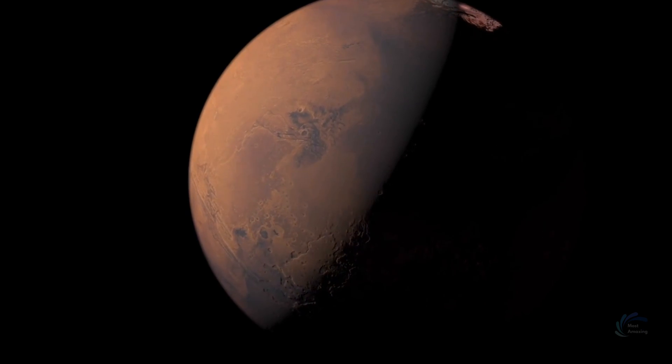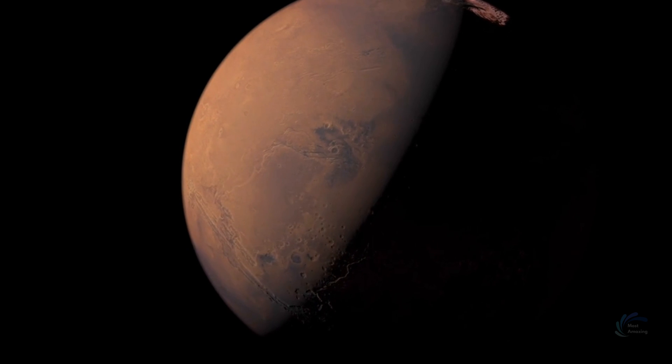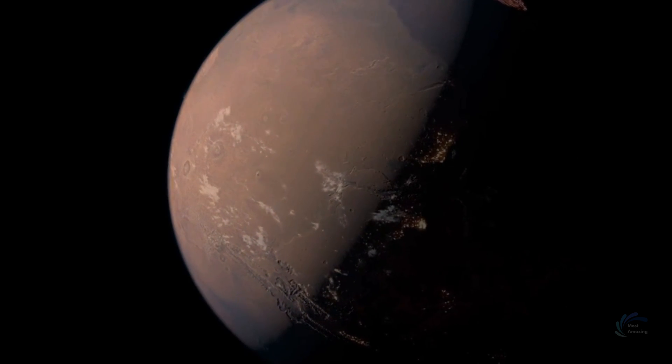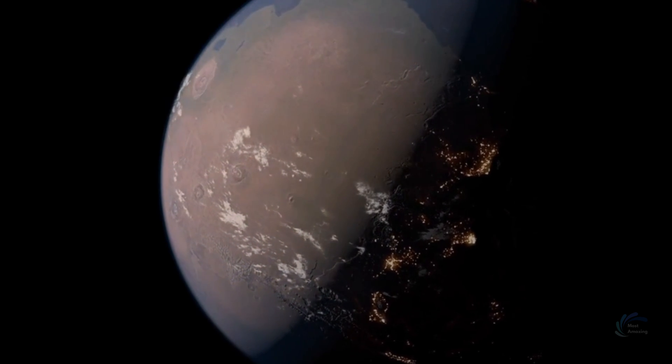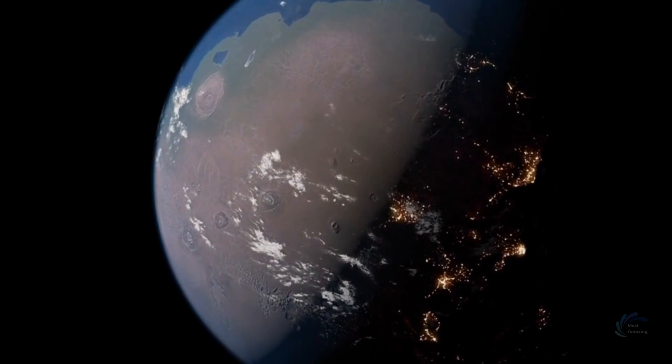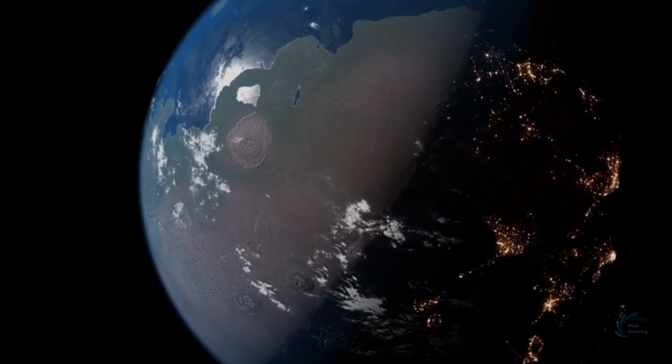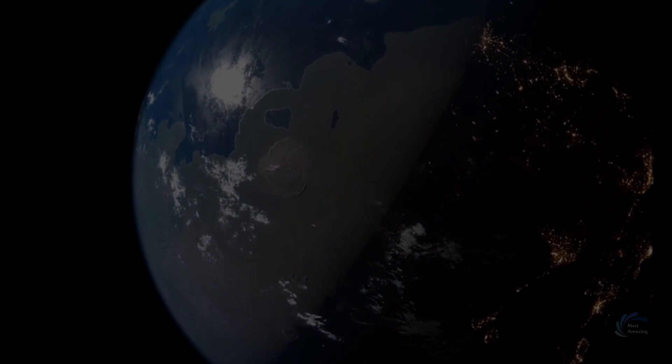This is the grand plan of terraforming Mars that scientists have finally revealed. It is an ambitious and audacious project that will take decades and centuries to complete, but it is also a visionary and inspiring project that will expand our horizons and ensure our survival.